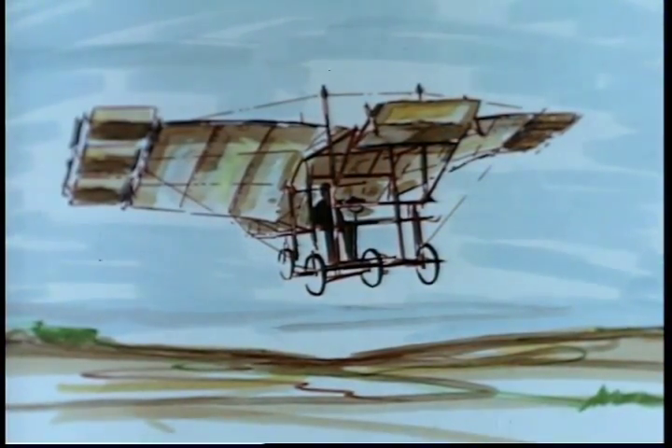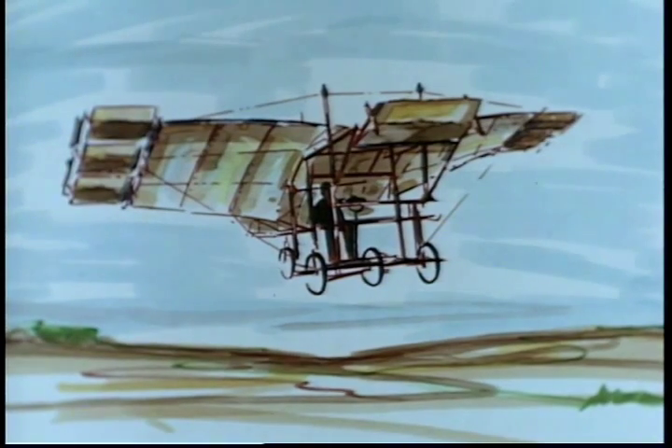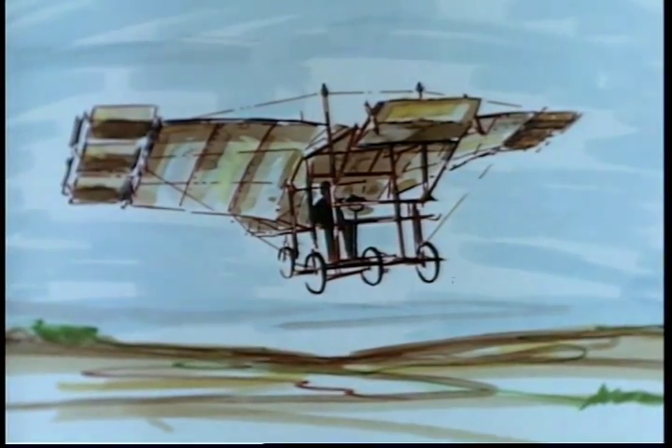In 1910, Captain George Gossman and Lieutenant A.L. Rhodes, U.S. Army Medical Corps, used their own funds to build the very first patient-carrying aircraft. Said Captain Gossman, "I clearly see that thousands of hours and ultimately thousands of patients would be saved through the use of airplanes in air evacuation."